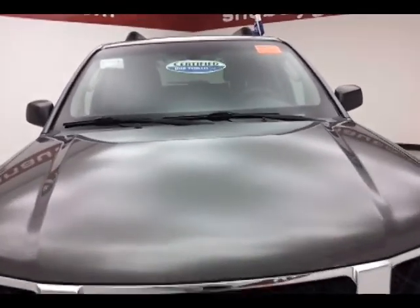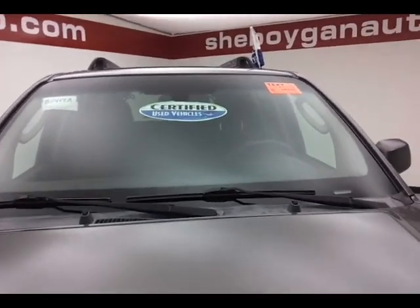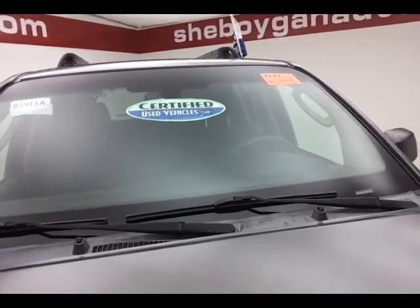After a thorough inspection, it was qualified for our certified used vehicle program, giving you a three month, 3,000 mile powertrain warranty.